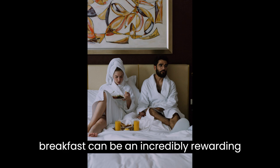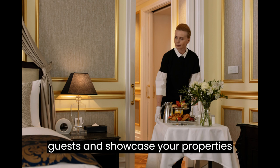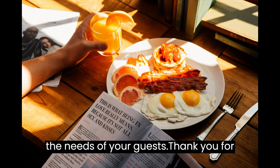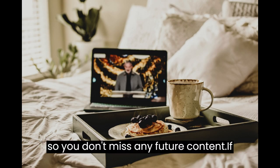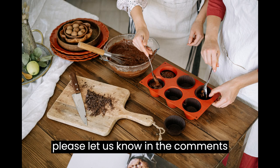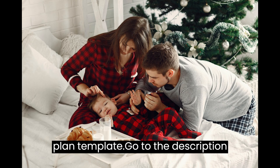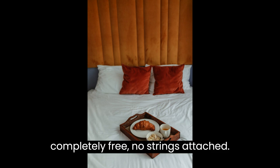Starting a bed and breakfast can be an incredibly rewarding venture, allowing you to create unforgettable experiences for your guests and showcase your property's unique charm. Remember to plan diligently, prioritize exceptional service, and continuously adapt to meet the needs of your guests. Thank you for watching — please subscribe so you don't miss future content, and leave any questions in the comments below. Go to the description below this video to get your free business plan template. It is completely free, no strings attached.